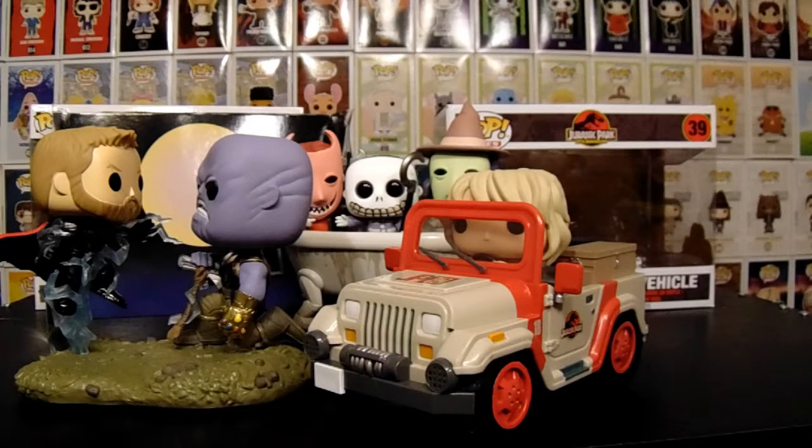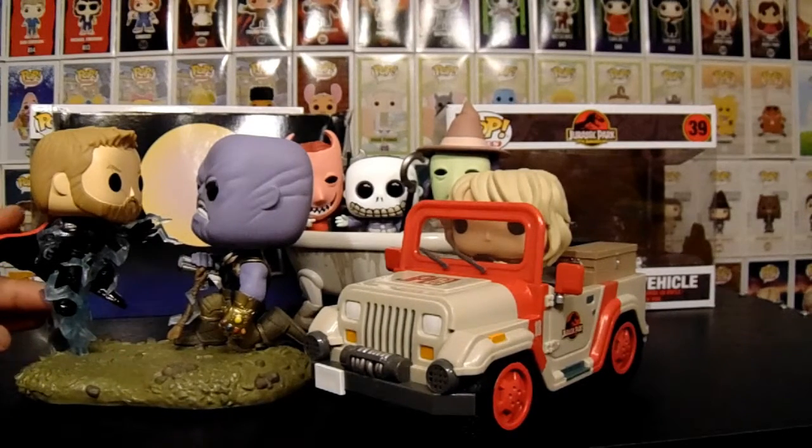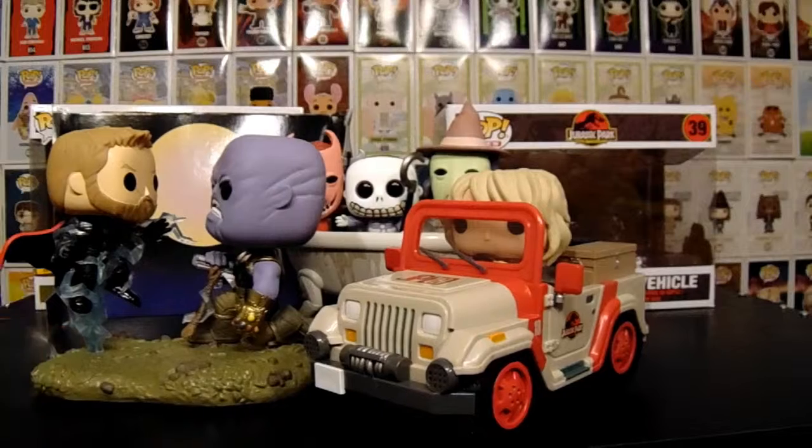A lot of the movie moments are pretty nice — the actual design and everything. They put a lot of effort into them. Alright, so as always, thanks for stopping by and hanging out. We'll see you guys next time. Bye!